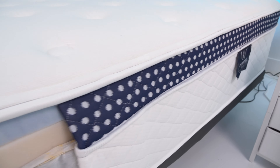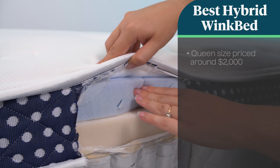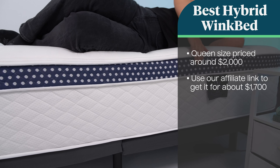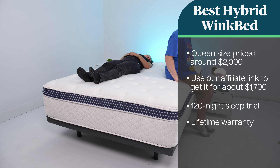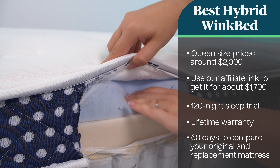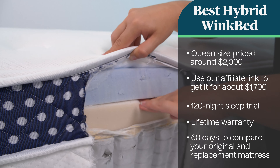This is because the WinkBed Plus offers a supportive layer of latex, which is firmer than foam but offers coil-like responsiveness. This mattress is regularly priced at about $2,000 for a queen, but through our affiliate link you can get it for about $1,700. Your purchase comes with a 120-night trial period and a lifetime warranty, and if you dislike your firmness level you can swap for a softer comfort level. WinkBeds generously allows you to keep both your original purchase and the potential replacement for up to 60 days so you can compare them before returning one or both.